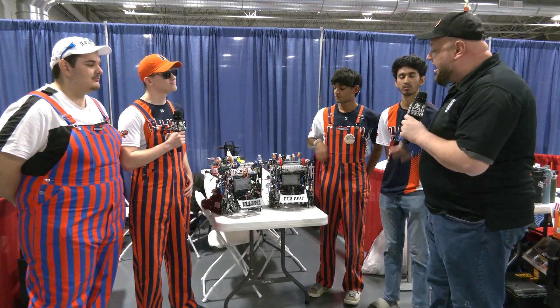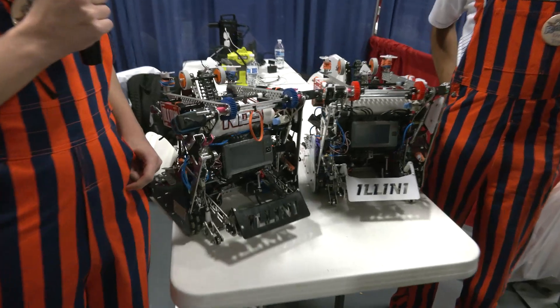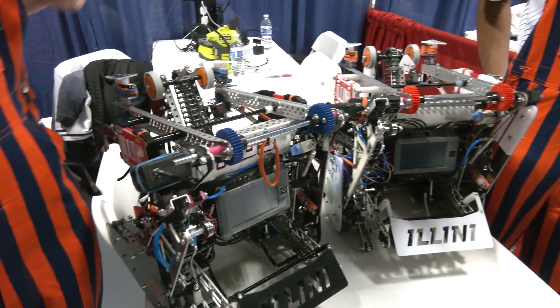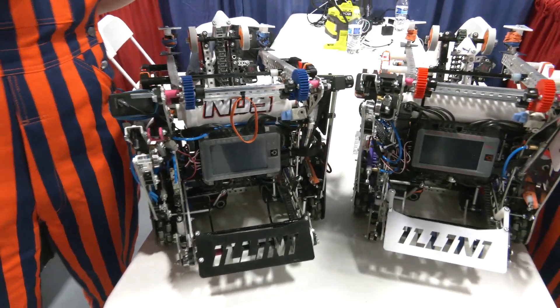Ryan, let's talk about the strategy that went into this robot — both design strategy and match strategy. Walk me through some of the things your team considered for this game. With our match strategy, we prioritize claiming the autonomous period and getting ahead in points as soon as possible.